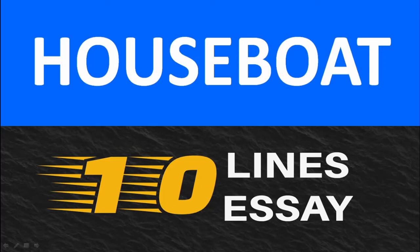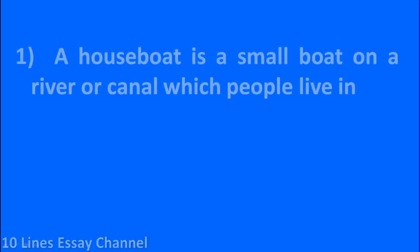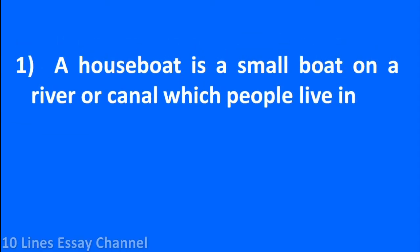Hello everyone, welcome to my channel. Today we will go through 10 lines about houseboat. A houseboat is a small boat on a river or canal which people live in.